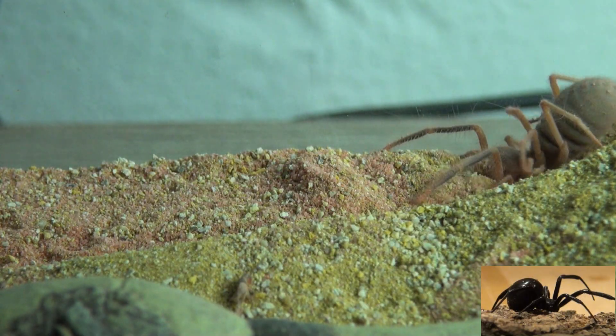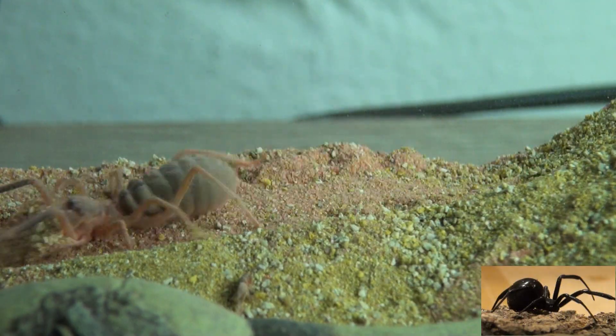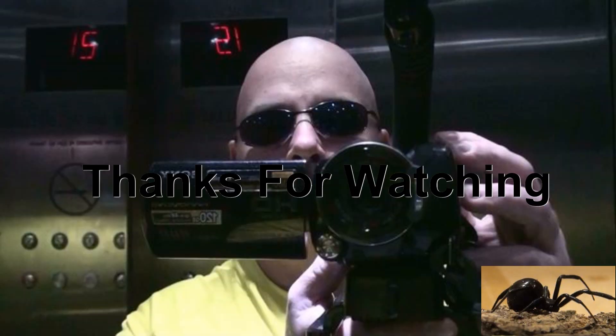Why am I sharing all of this? Well, because it's time for me to order a few more camel spiders. Leave your comments in the comment section — as always, thanks for watching!